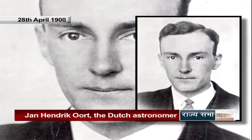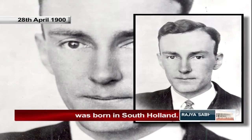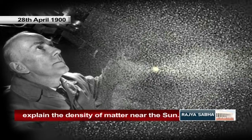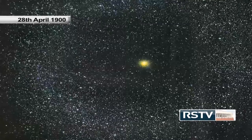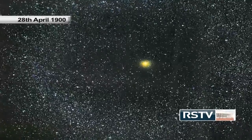April 28th, 1900 — Jan Hendrik Oort, the Dutch astronomer known for his contributions in the field of astronomy, was born in South Holland. Oort was a pioneer in the field of radio astronomy and was the first person to discover evidence of dark matter to explain the density of matter near the sun that was nearly twice what could be explained by the presence of stars and gas alone. He is also credited with the discovery of the galactic halo, and calculating the centre and mass of the Milky Way. In 1950, he suggested that comets came from a common region of the solar system, now called the Oort Cloud.